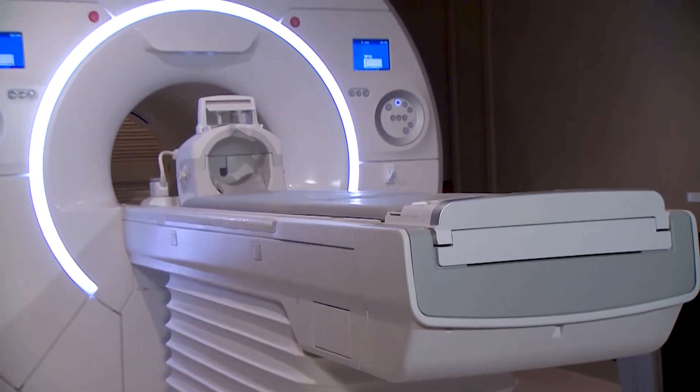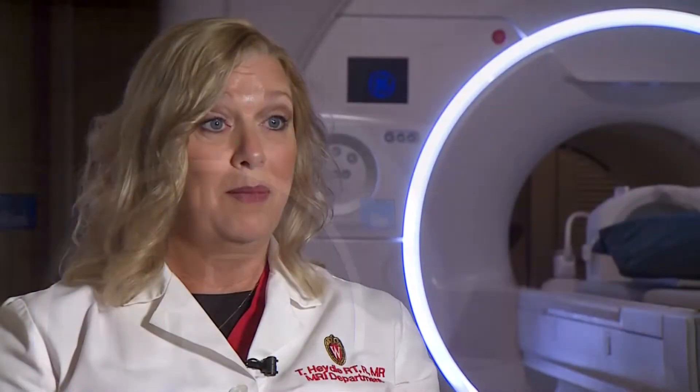What I like most about working with the Signa Premier is the MAGiC sequence along with the 48-channel brain coil. It enables the technologist to get up to eight image contrasts in approximately five minutes. You can also manipulate the image contrast by adjusting TE, TR, and TI after the patient is gone.